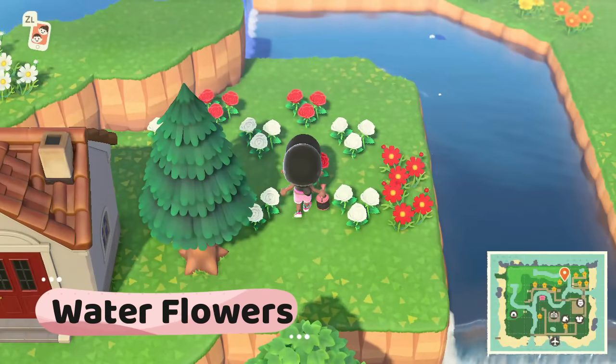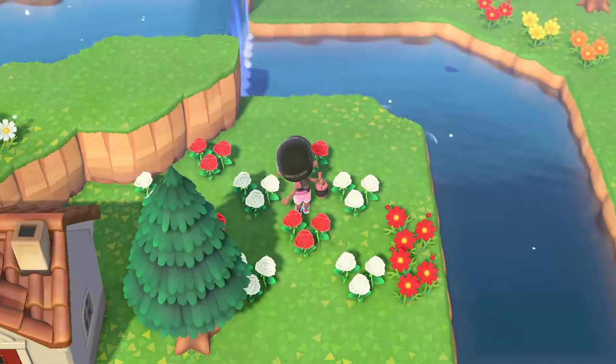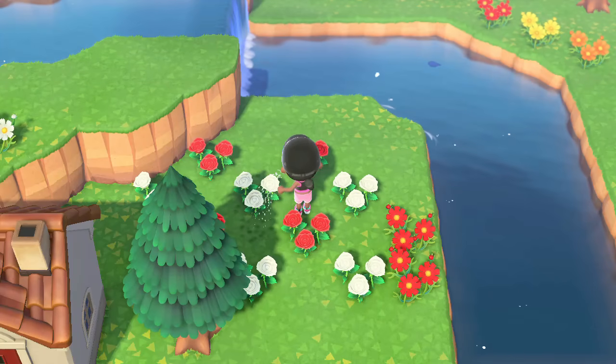Water flowers. Your villagers will help out, but if it's not a rainy day, be sure to water all your flowers. That's the only way more flowers and hybrid colors will sprout up.